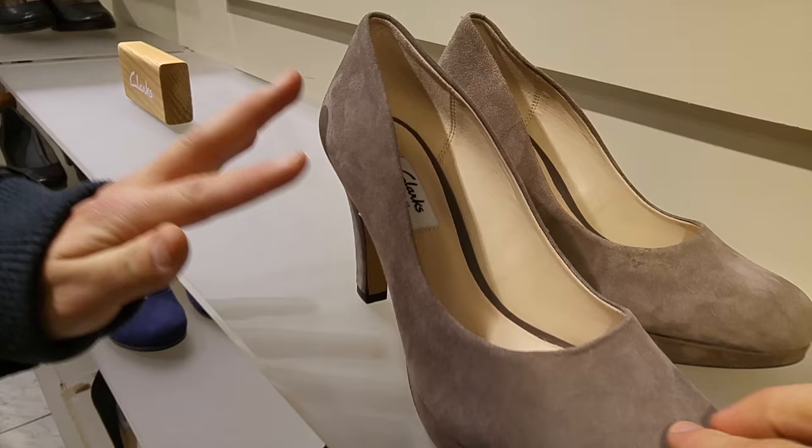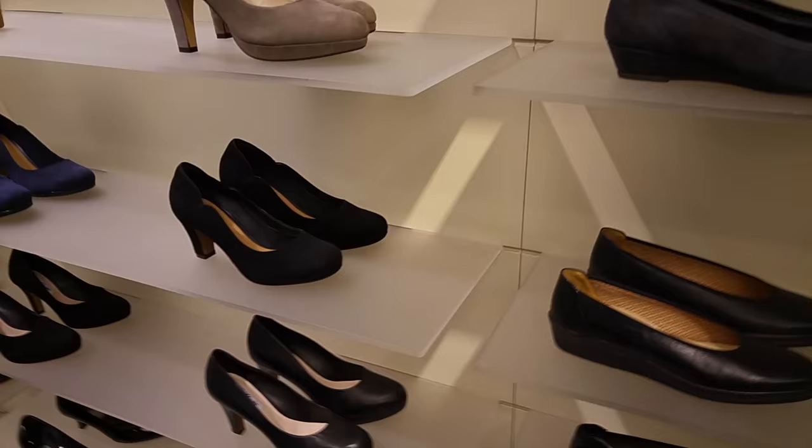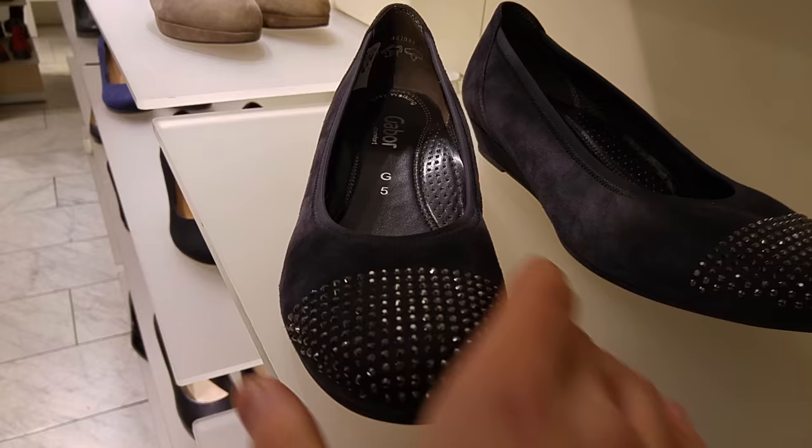Nice, look at that. What is it? How long is that? It's like five inches about. Nice. Oh, diamonds! Diamonds, nice. Every girl's dream — three diamond shoes. That's such a nice shoe, it's really nice.